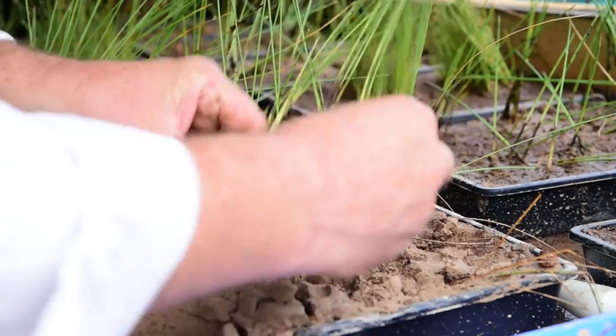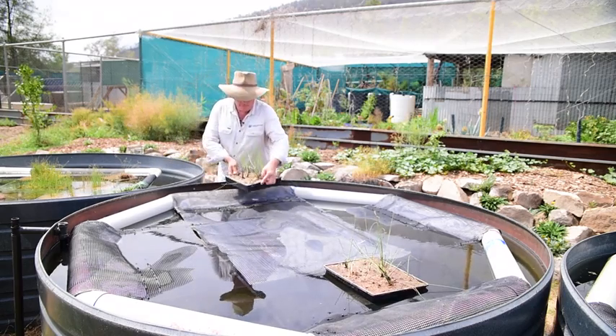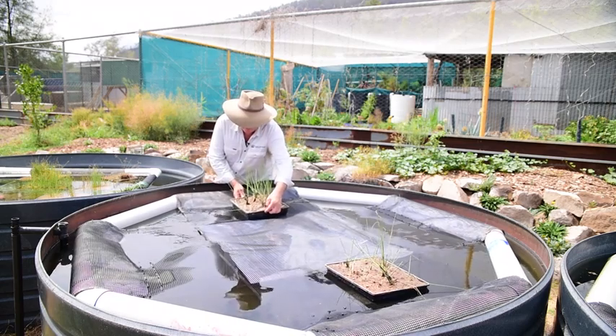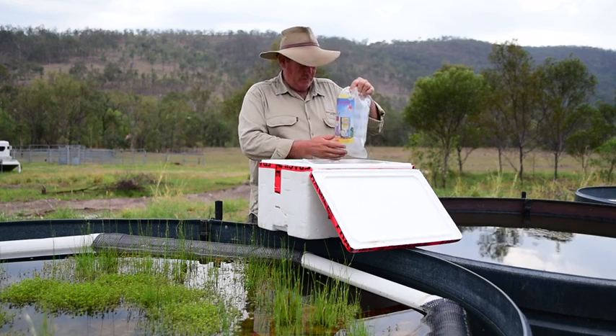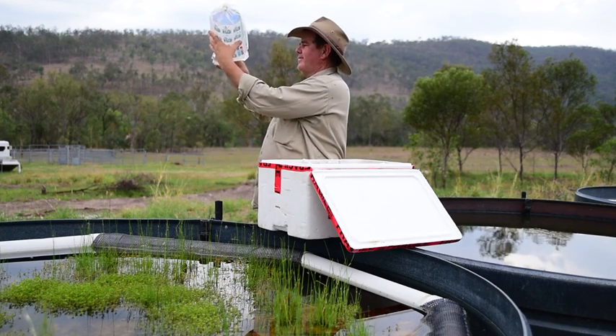The new captive breeding strategy involves large poly tanks with a floating raft. On that raft we've recreated the spring vegetation and the shallow habitat. We think that might be the secret to getting redfin blue eye to breed long term in captivity.